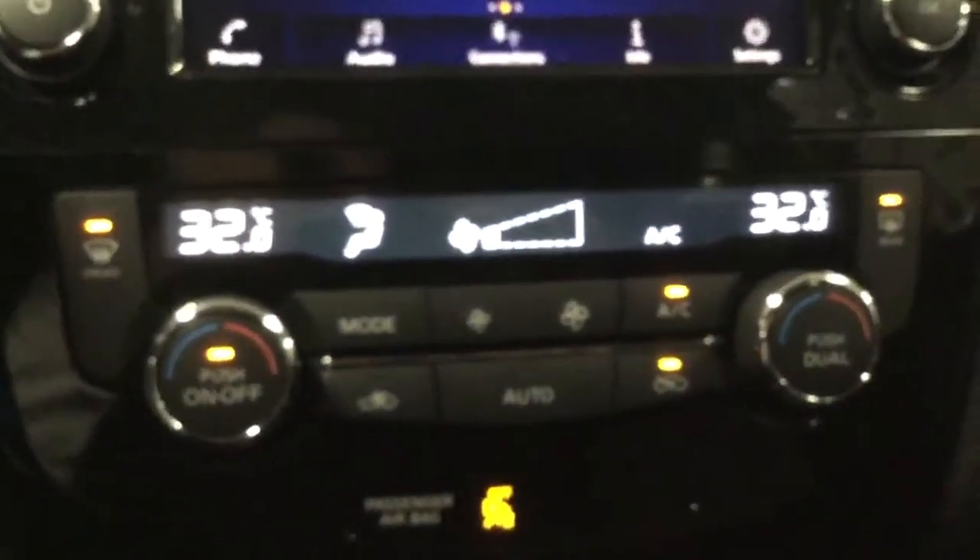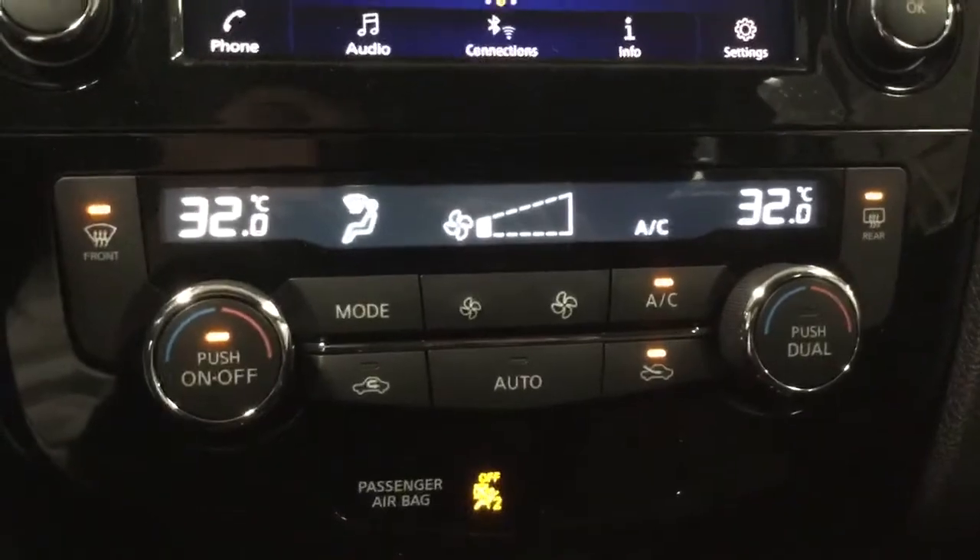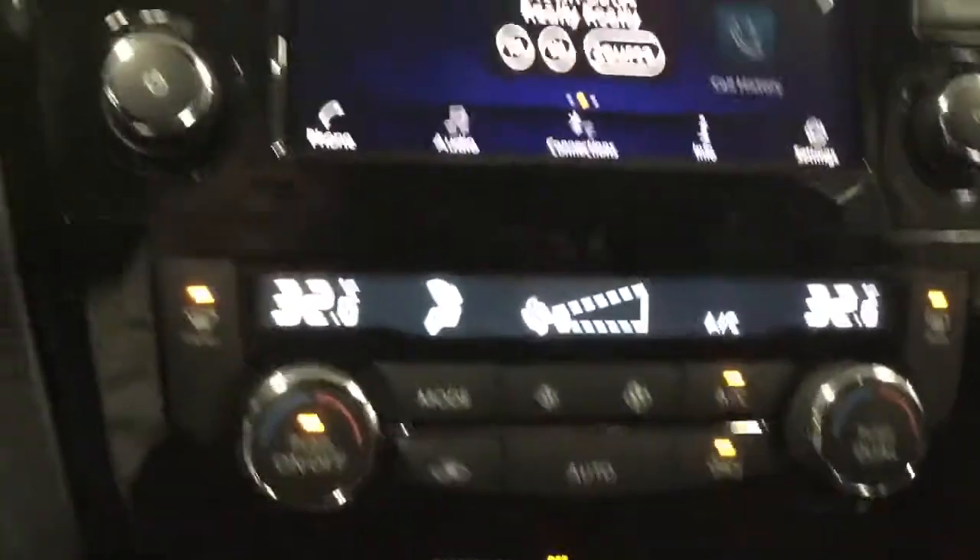Down below here you're gonna get your heated seats. Above that, your charging ports, then we move into your climate control. This one's gonna come with the dual zone climate — different temperatures for you and the passenger, with modes in the middle and controls on the side.